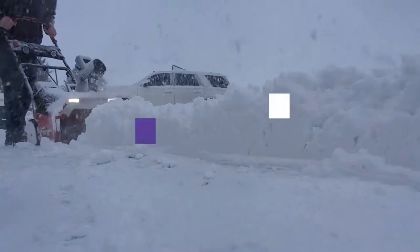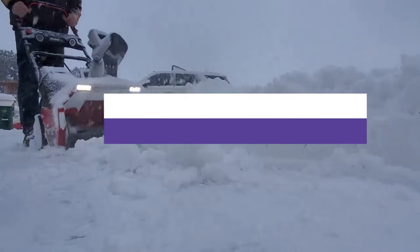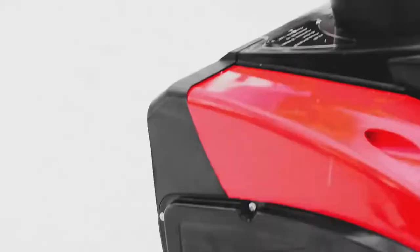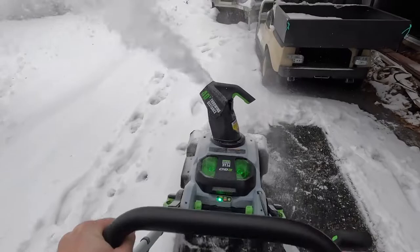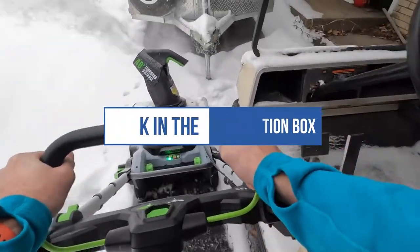In this video, we will recommend you the 5 best cordless snow blowers. We created this list based on our personal opinion and hours of research, and we listed them based on quality, durability, price, and more, so you can easily decide which is best for you. You can find the purchase links for all the products mentioned in this video down in the description below.